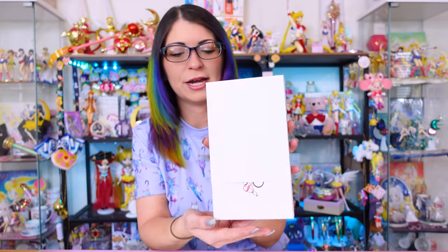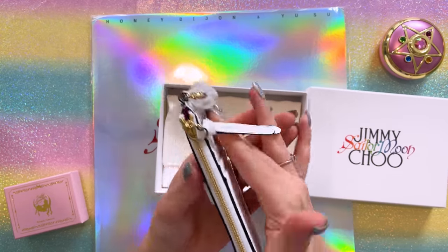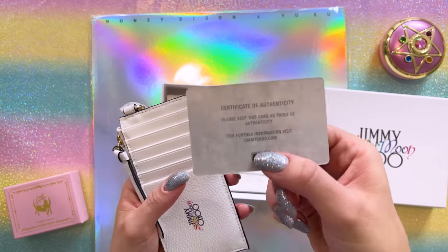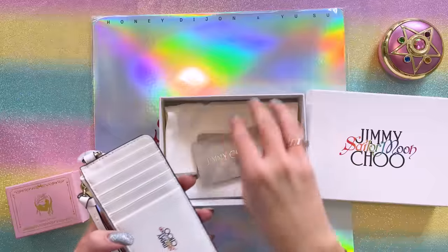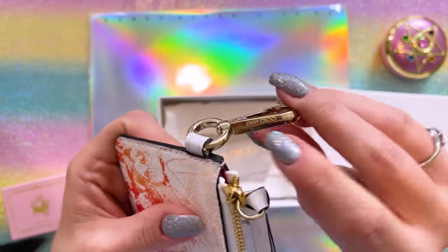Next we have another smaller item. It has an outer protective cardboard and then a very similar box showing the Jimmy Choo logo on the front. This is a miniature card wallet. I love how flat and thin it is, and it still has a zipper pouch. With each of these Jimmy Choo items it comes with a little card that explains what it is and a certificate of authenticity for the Jimmy Choo brand. We have another protective canvas dust bag with the logo on it. On the back, plenty of room for your cards. We have the Jimmy Choo Sailor Moon logo and a little key ring so you can put keys on here or hang it from a lanyard. It also has a Jimmy Choo branding on the inside, the same pink lining as the wallet, and a little thank you note explaining how to care for your products.